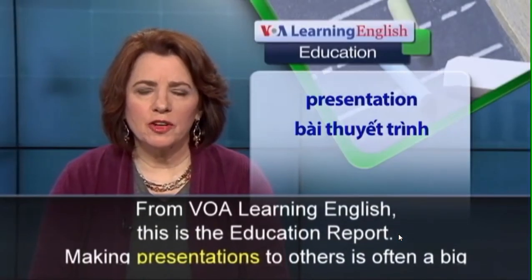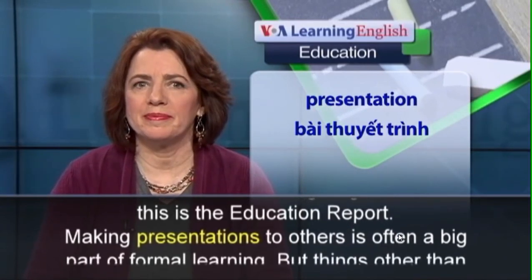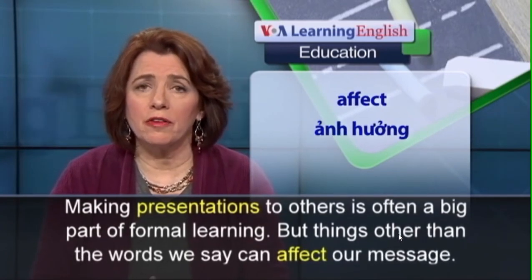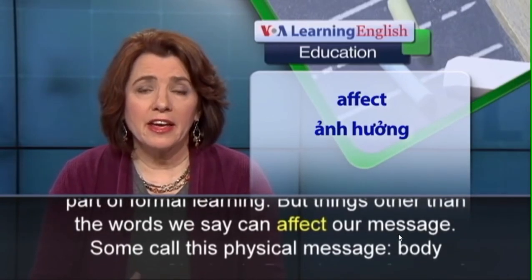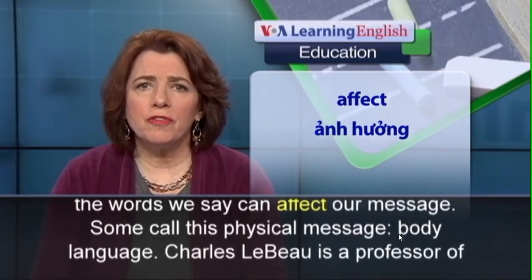From VOA Learning English, this is the education report. Making presentations to others is often a big part of formal learning, but things other than the words we say can affect our message. Some call this the physical message.